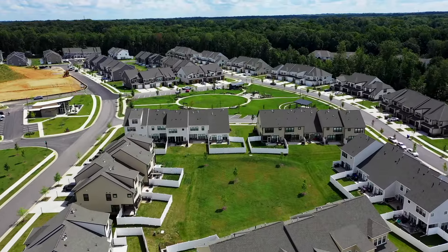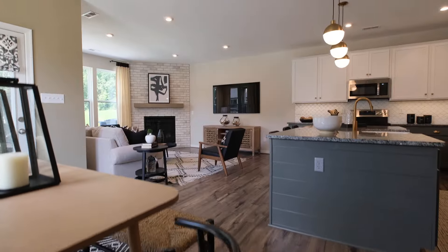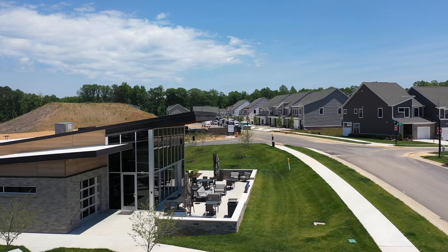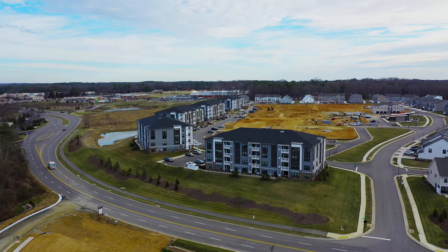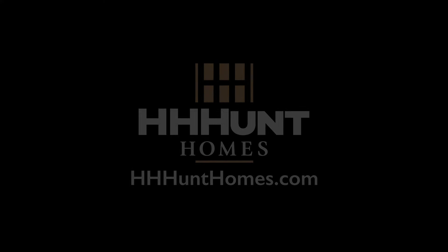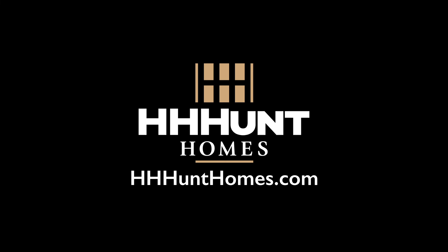We would love to meet with you and show you this amazing community. Honestly, Westcott is a community built for any lifestyle. With beautiful homes, amenities, and an amazing location, what's not to love? Visit us today at HHHuntHomes.com — HHunt, because it's how you live that matters.